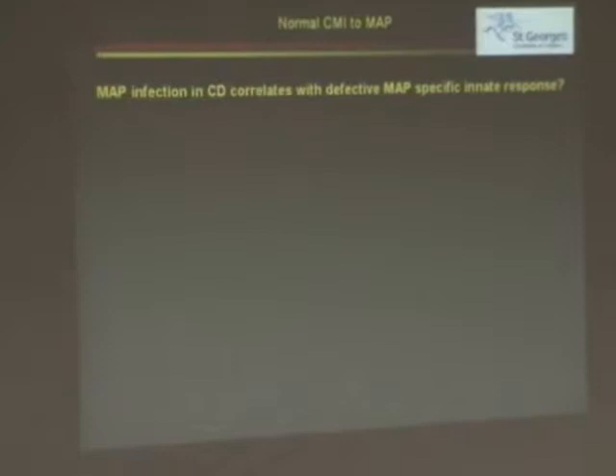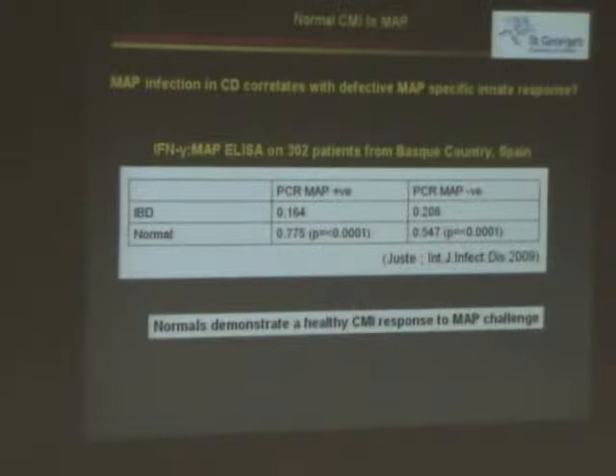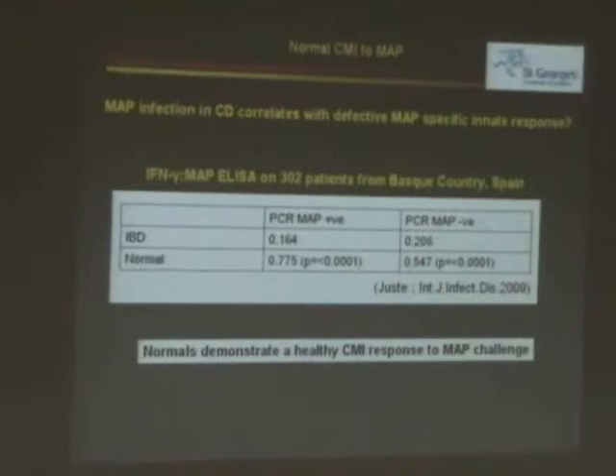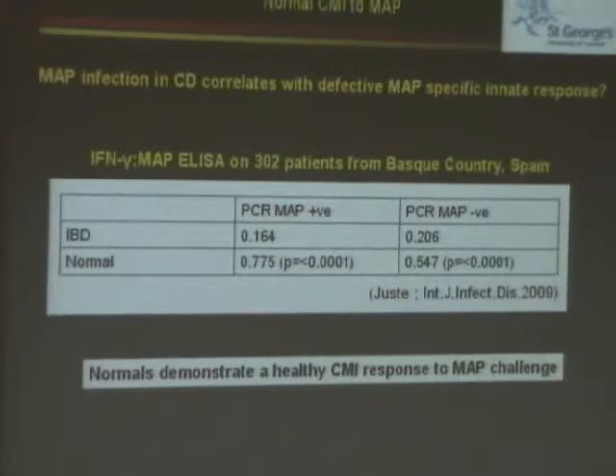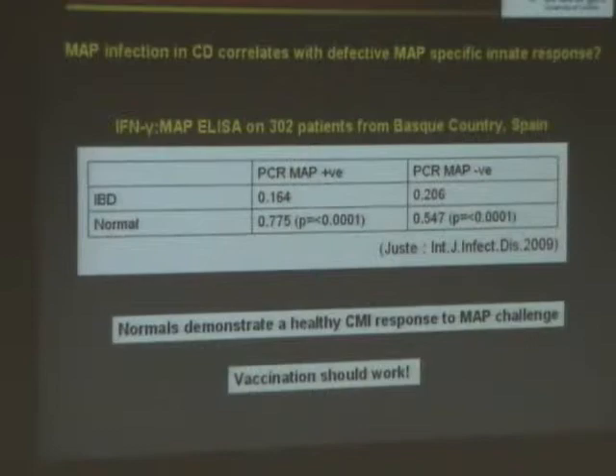We now look at some of Ramon Giusti's work that's been done recently. Here they show exactly that. We see normals reacting to MAP specifically, producing interferon gamma — perfectly normal, nice and high, a very good demonstration of a healthy response. But Crohn's disease patients? Nothing. Something is turning off this response to paratuberculosis. If we increase that response through vaccination, we should be able to overcome it and make normals. So vaccination may still actually work in our Crohn's process.